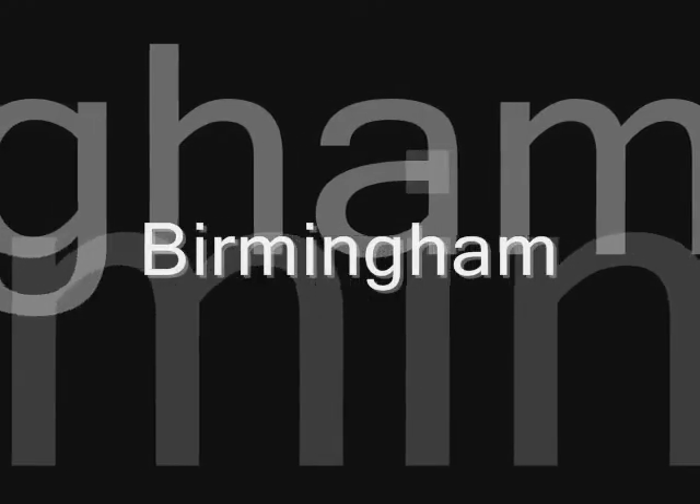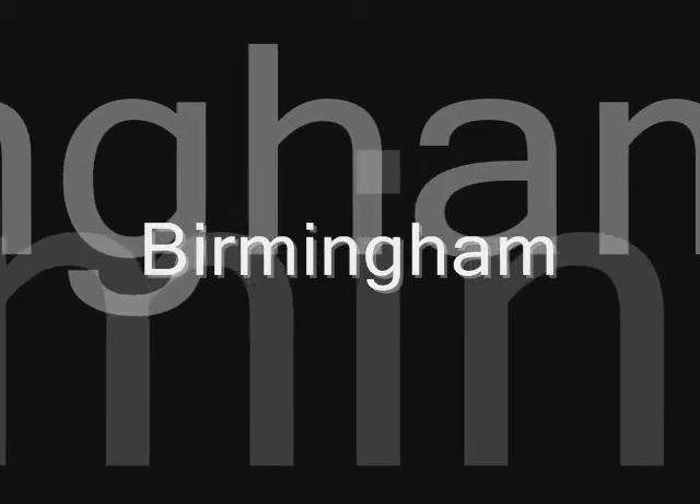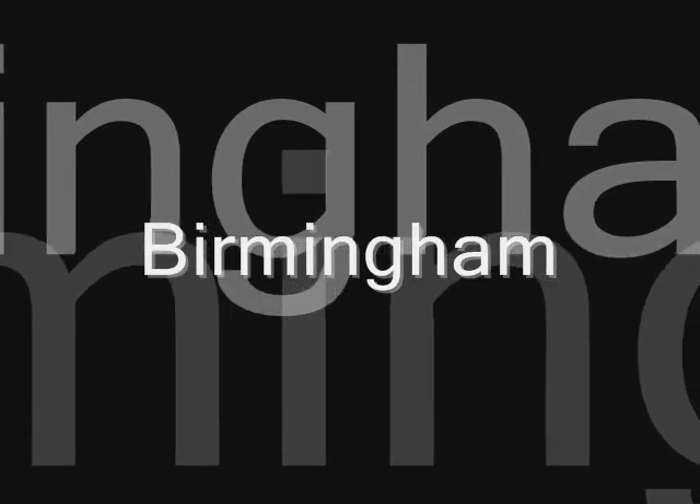Birmingham is a city of redevelopment, history and culture with an array of buildings mixing all forms of architecture. Over the past decade, the city centre has seen a dramatic change — new buildings have been built and old buildings have changed their function.